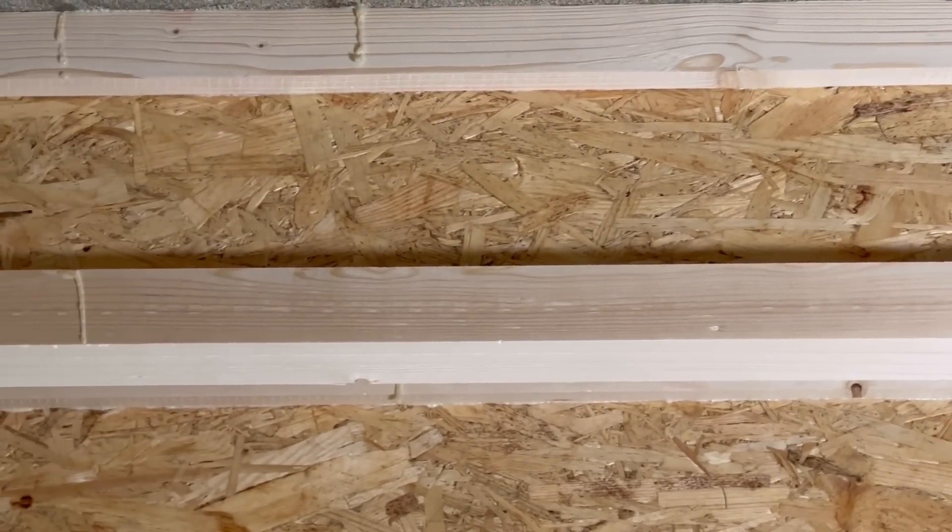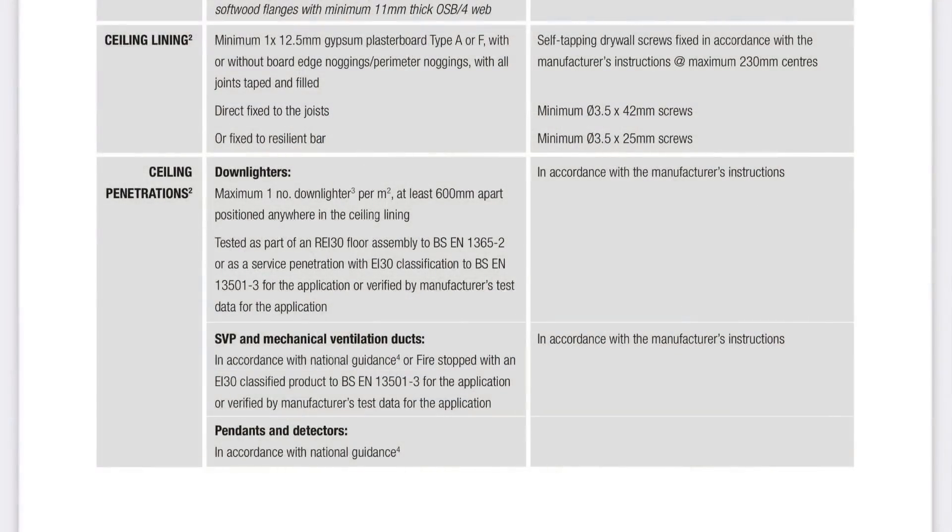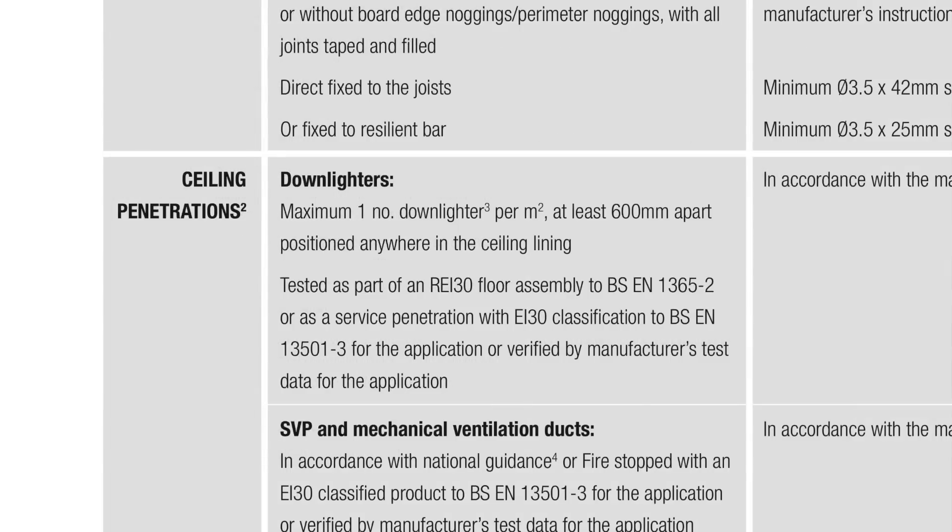So why do you, as an electrician, care about this? Well, looking in the pattern book, you can see here there's a row marked downlighters, and it states that a recessed fitting may be used if it is tested as part of an REI30 floor assembly to BS EN 1365-2, or as a service penetration with EI30 classification to BS EN 13501-3 for the application, or verified by manufacturer's test data for the application.